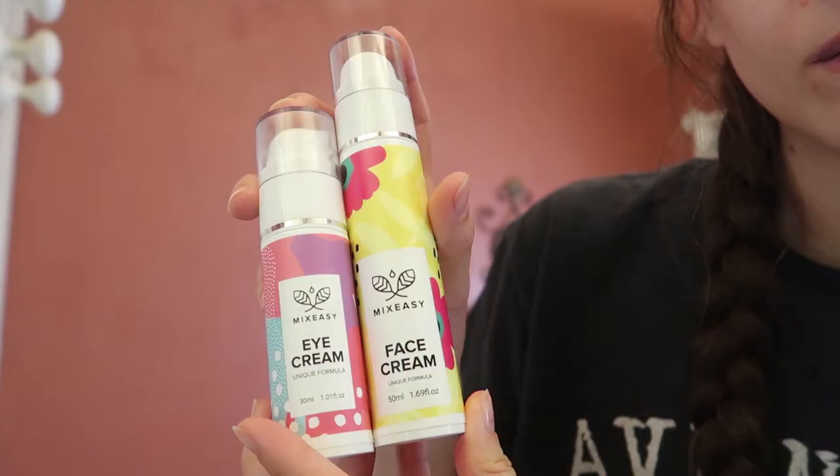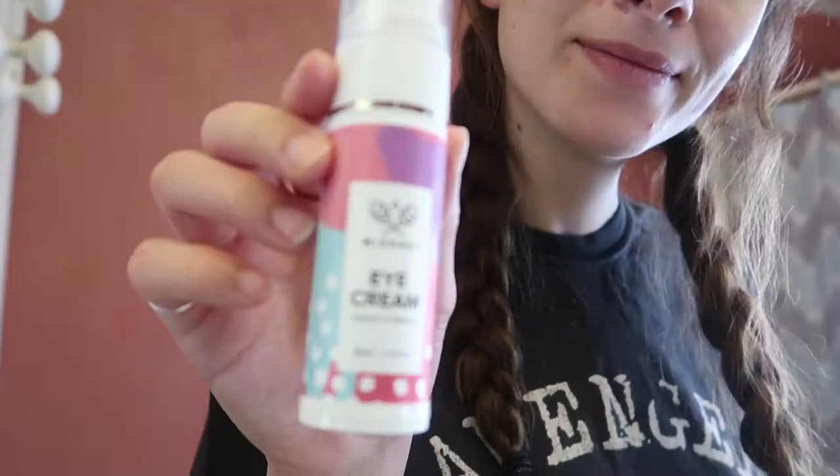So I brush my teeth. I typically don't wash my face in the morning because I washed it the night before and it's usually still clean, so I'm going in with an eye cream and a face cream.